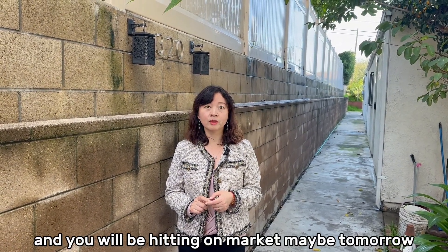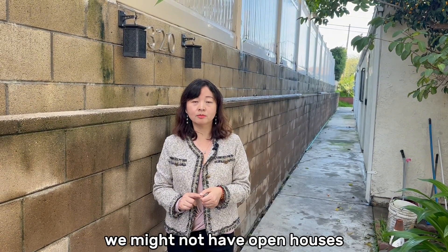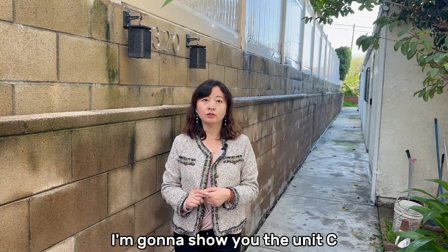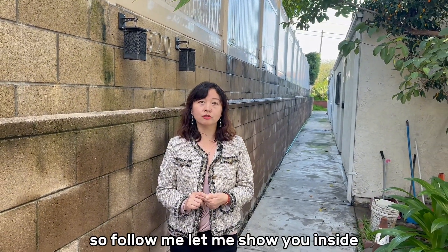We are asking for 1.75 million and it will be hitting the market maybe tomorrow. If any of you are interested, let us know — we might not have open houses, but you can contact us for private showings. I'm going to show you Unit C, which is upstairs. Downstairs is all three car garages, so follow me and let me show you inside.